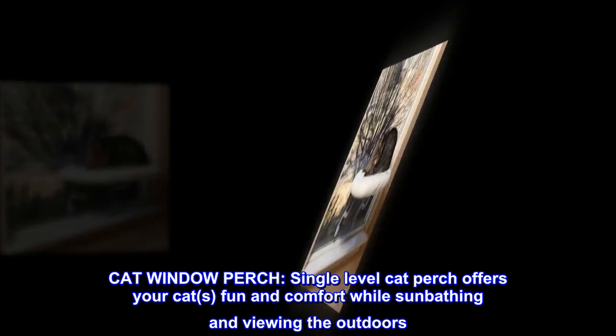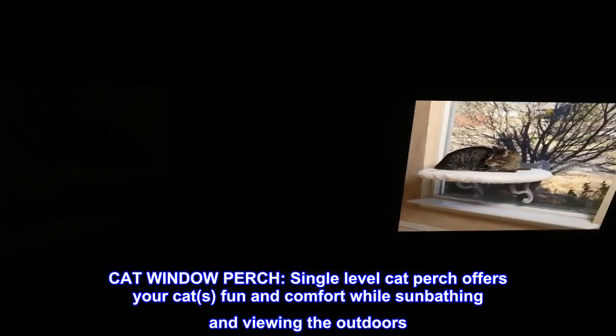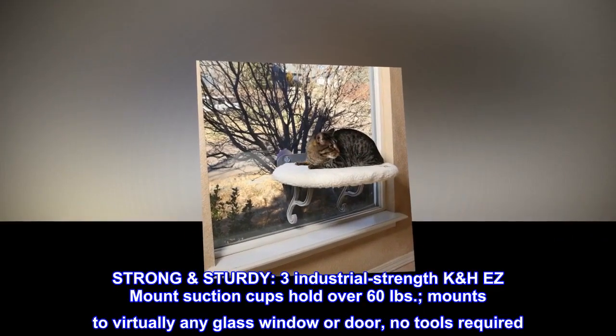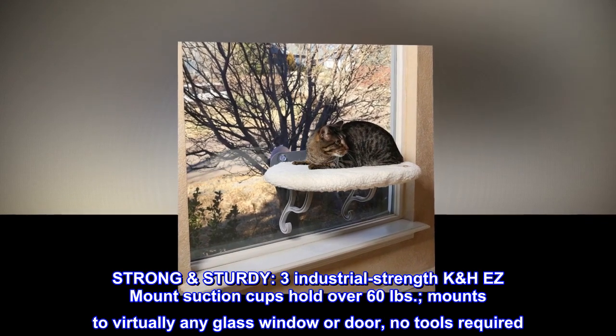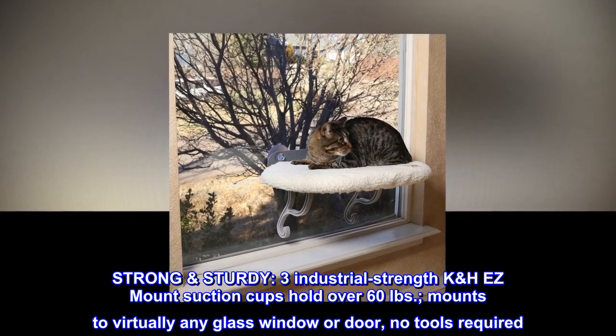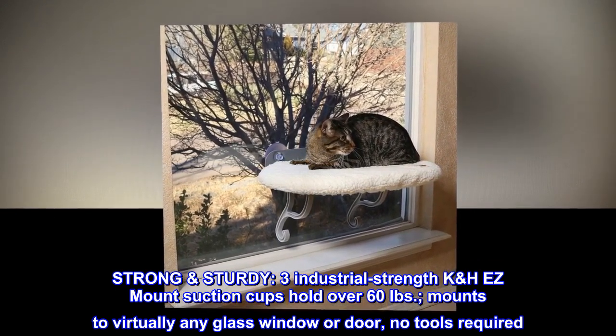Cat Window Perch. This single-level cat perch offers your cats fun and comfort while sunbathing and viewing the outdoors. Strong and sturdy — three industrial-strength K&H EZ mount suction cups hold over 60 pounds. It mounts to virtually any glass window or door, and no tools are required.